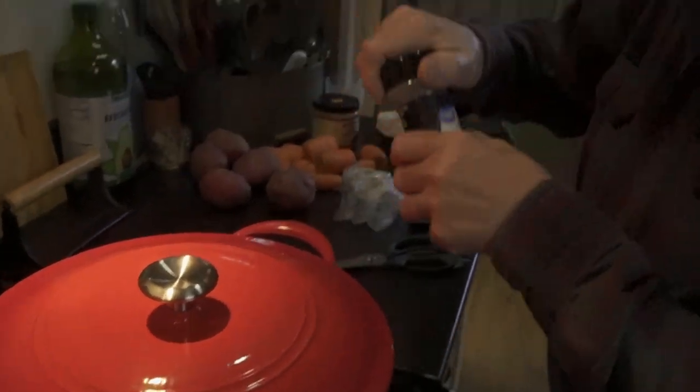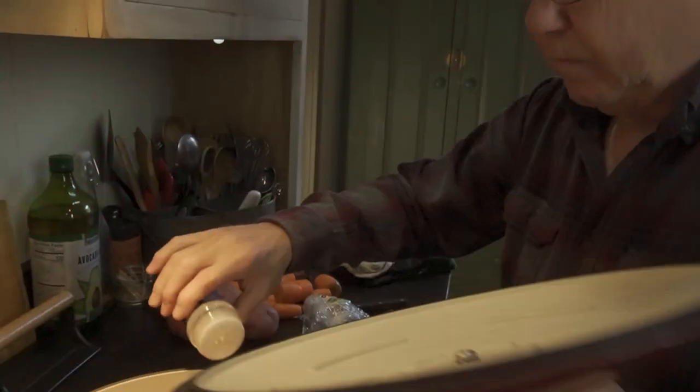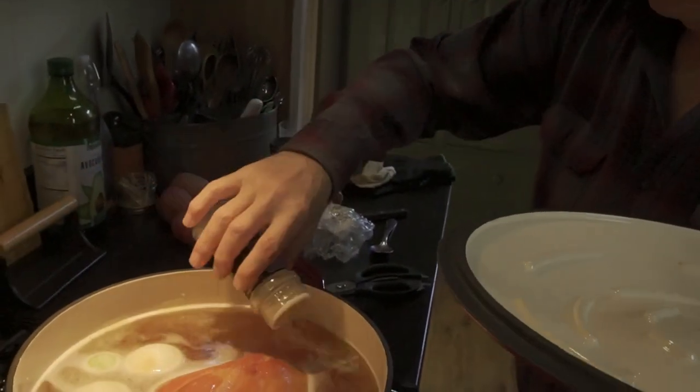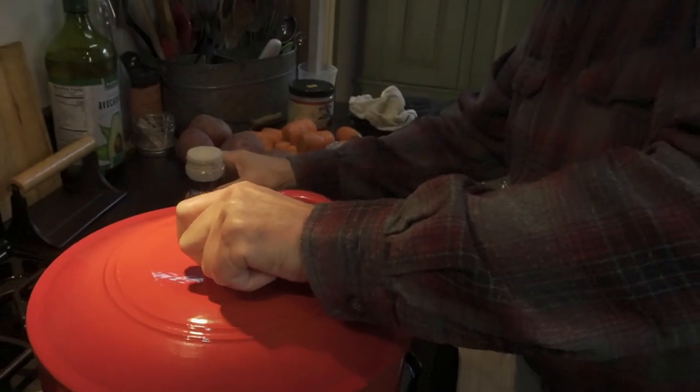I forgot to mention I'm going to put a little onion powder in also. I know we've put onions in, but just for a little extra flavoring. And we'll be back.